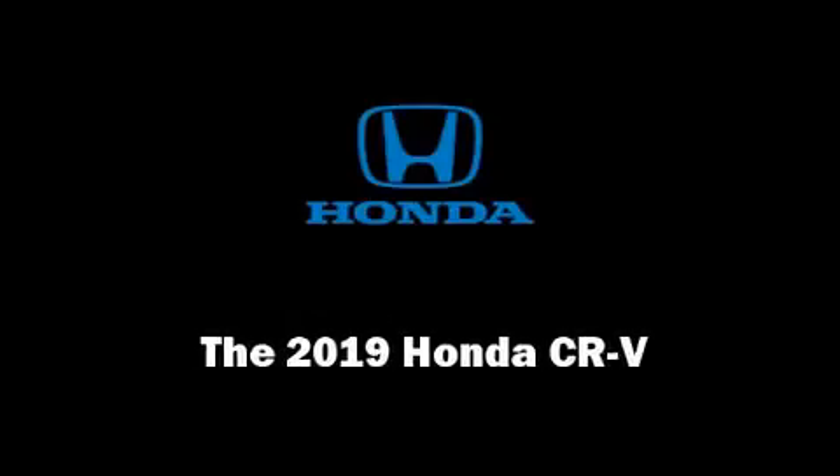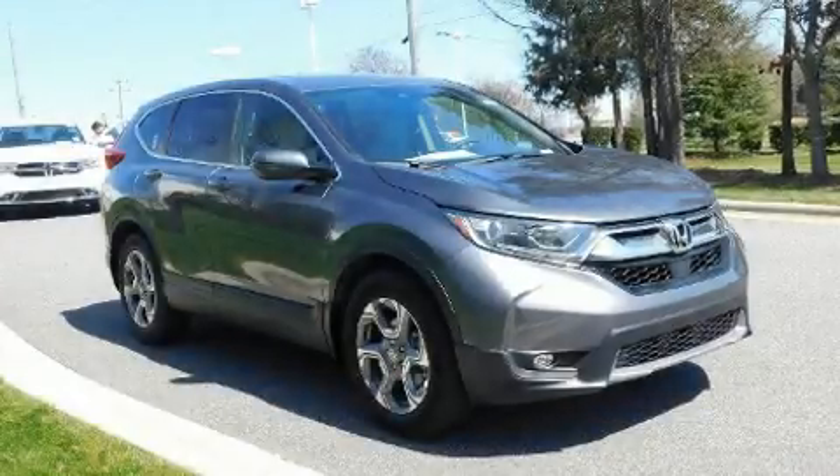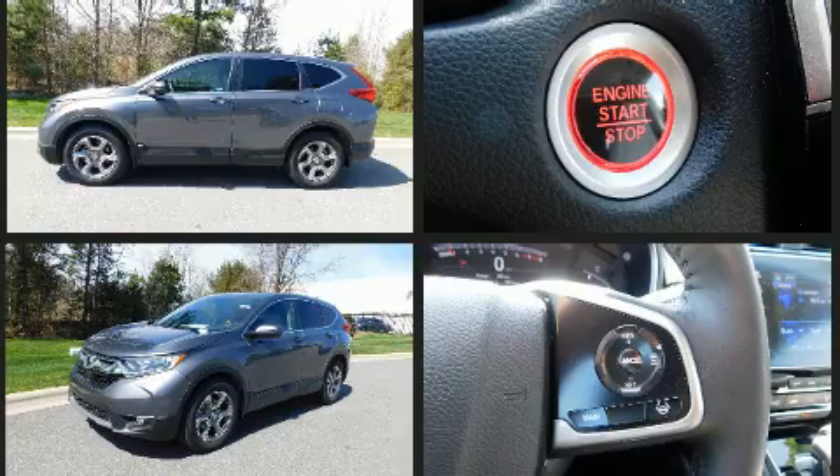Introducing the 2019 Honda CR-V. Under the hood you'll find a four-cylinder engine with more than 170 horsepower, providing a smooth and predictable driving experience. A turbocharger further enhances performance while also preserving fuel economy.